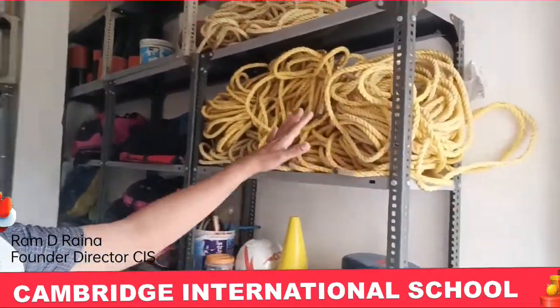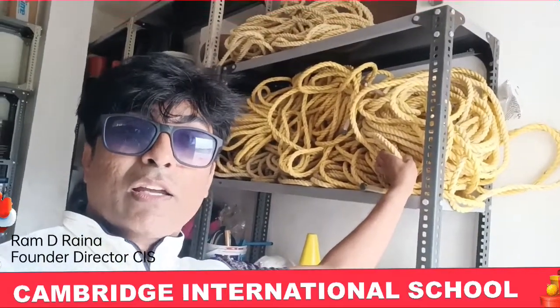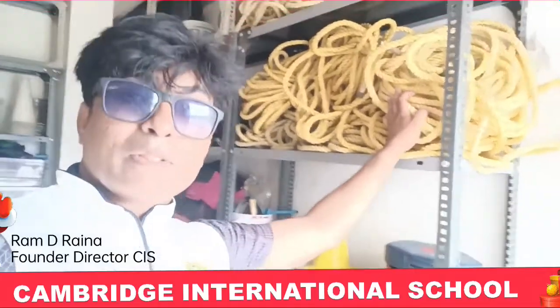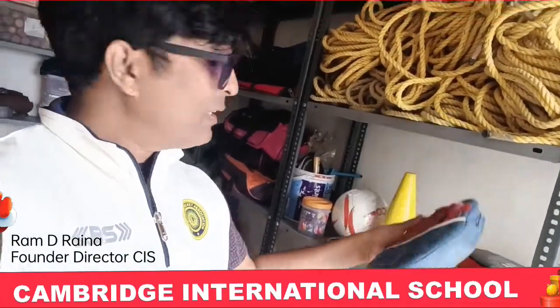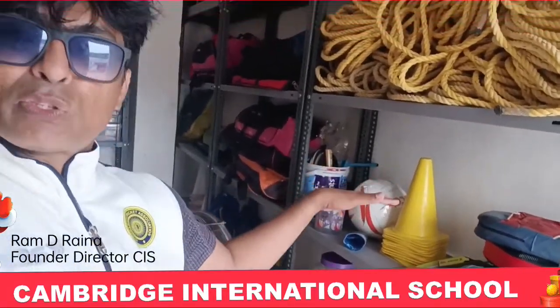These are all racks. You will find different ropes, which are very important in sports to make different activities — some adventurous activities are also there. These are all boxing punching pads, hand pads, and we have different types of cones.